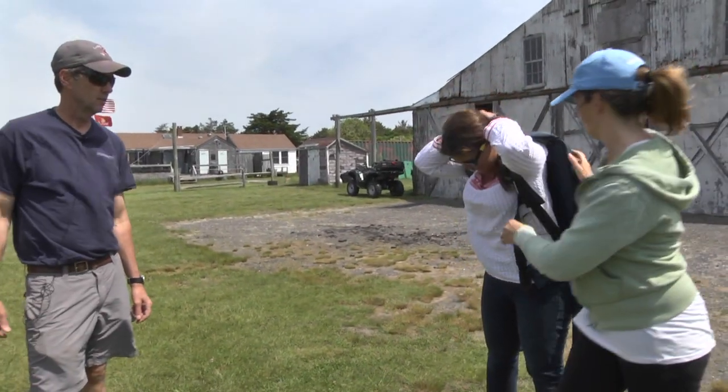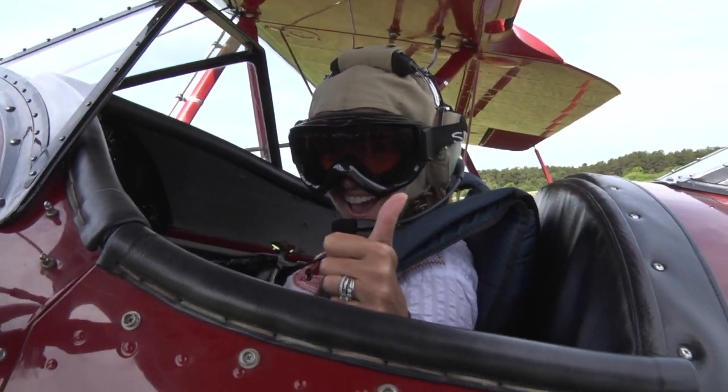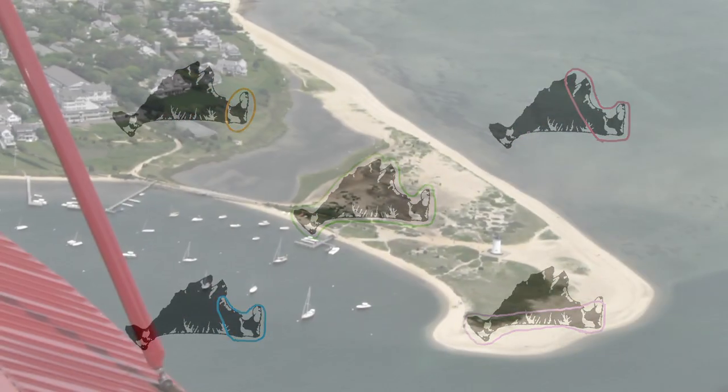After some flying basics and gearing up for the open-air flying — yes, you will look and feel something like a World War II pilot with leather helmet, goggles and all — Classic Aviators offers several different excursions around the island.